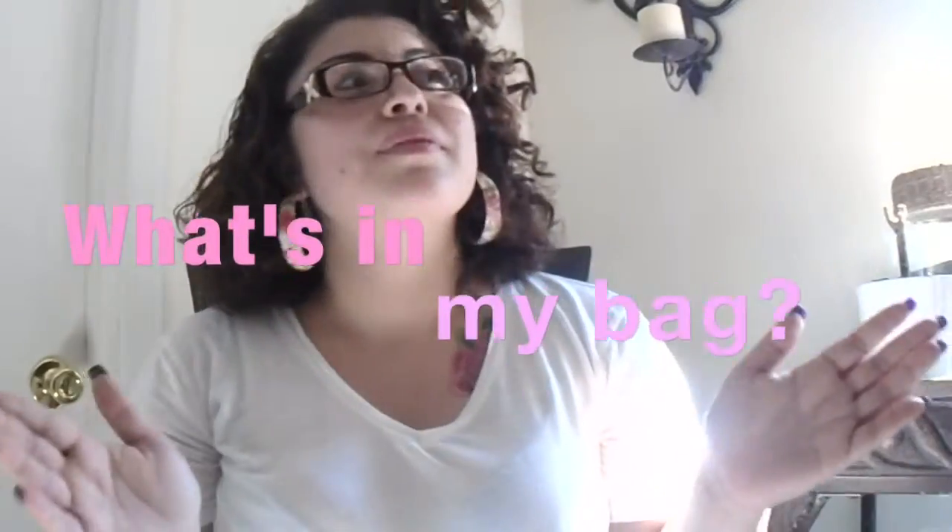Hey guys, I'm back with another video for you guys and I thought maybe I should try a what's in my bag video. That was a really weird intro but yeah, that's what I'm gonna do today — a what's in my bag video. And the bag that I actually have right now, you guys probably already seen in my Target slash Ulta haul. But it's a great purse so don't be like 'wow, that same purse' — I only showed it to you guys about a week ago. So let's get right into the video.